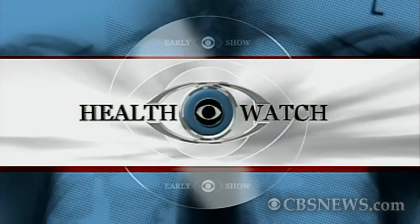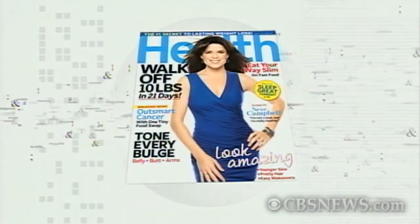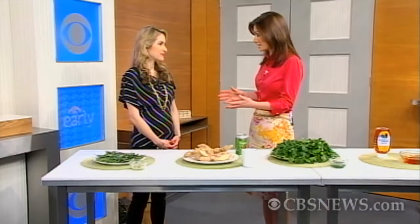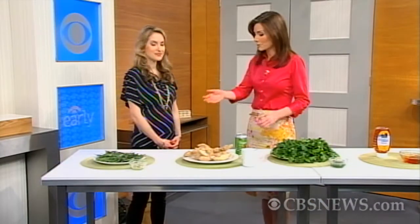You can forget about going to the pharmacy to relieve those nagging aches and pains because you may have the recipe for relief right in your kitchen. Here with some natural remedies is Frances Largeman Roth, Senior Food and Nutrition Editor of Health Magazine. Great to have you with us as always, Frances. Thanks so much. This segment is really interesting because some of this stuff is for normal everyday aches and pains, but some of it is also for more serious conditions.